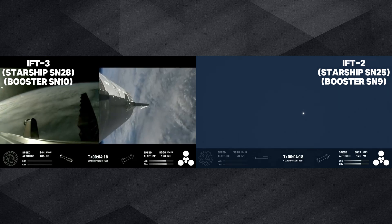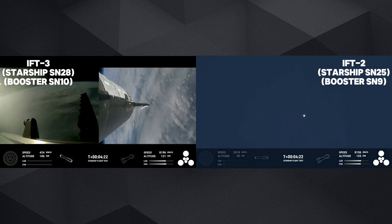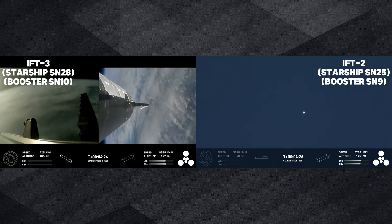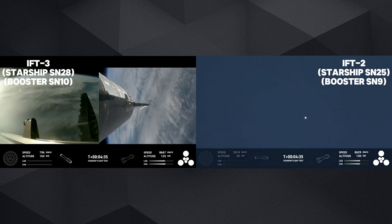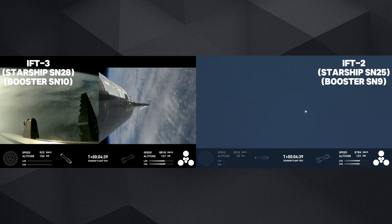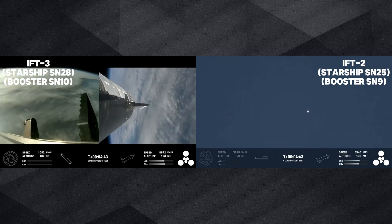These are just incredible views coming to us. Everything is looking good for both the first stage — the Super Heavy booster on the left — as well as Starship, also referred to as the ship, on the right. The boost back burn was the first of two burns required to return the booster to Earth.